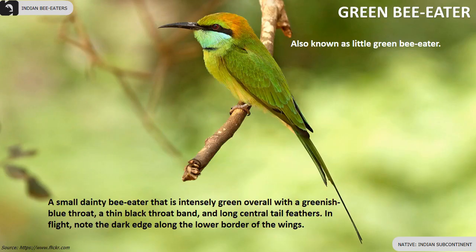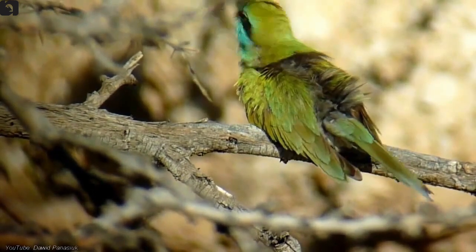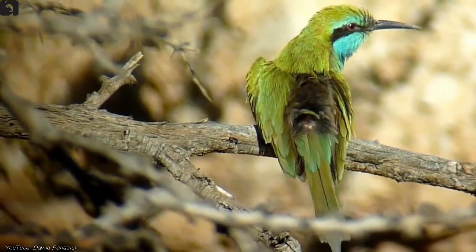The green bee-eater is a small, dainty bee-eater that is intensely green overall, with a greenish-blue throat, thin black throat band, and long central tail feathers, found in the Indian subcontinent.